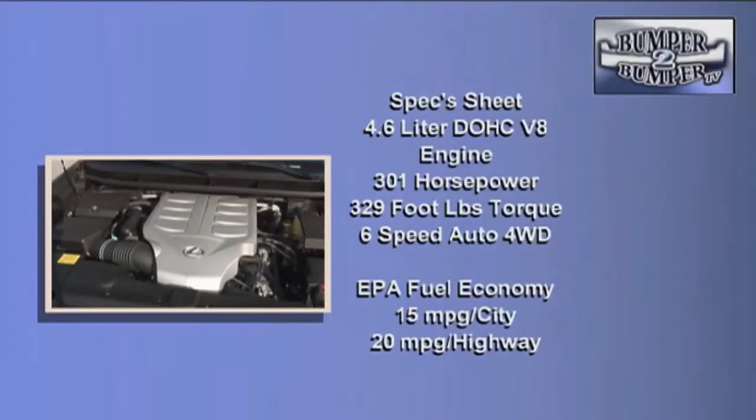What you get is a familiar powertrain: the 4.6-liter dual overhead cam V8 engine rated at 301 horsepower and 329 foot-pounds of torque, mated to a six-speed automatic full-time four-wheel drive transaxle.